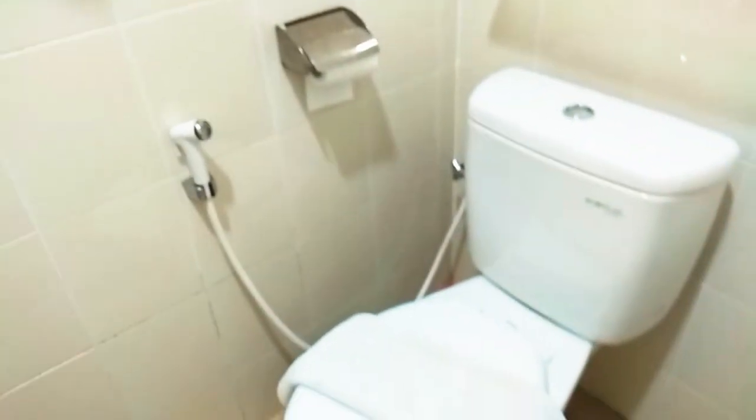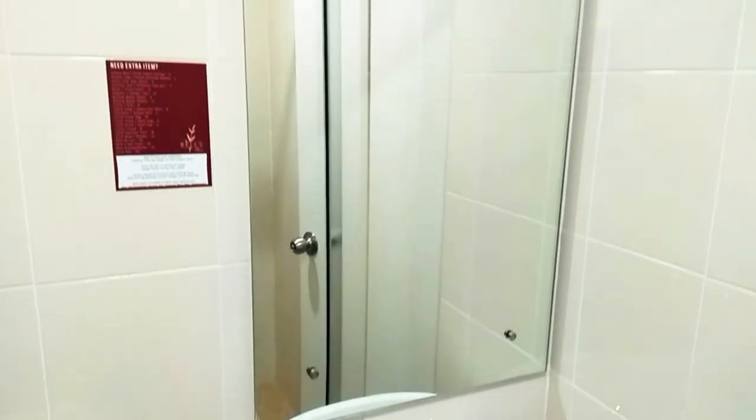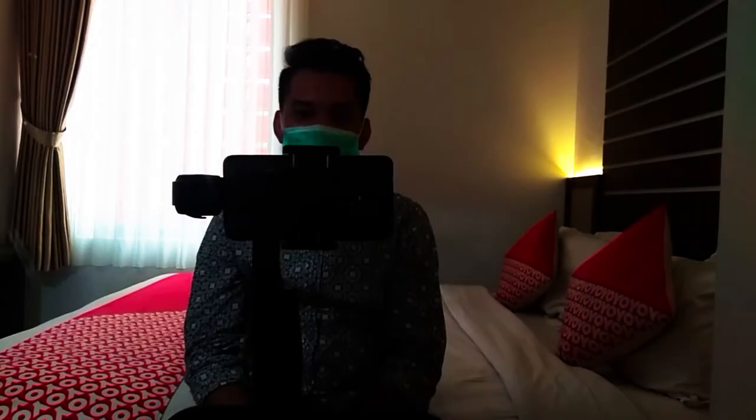Kesimpulannya tempat ini emang rekomen banget buat dikunjungin. Sekian dulu untuk video kali ini, semoga ada yang bermanfaat. Waktunya istirahat.